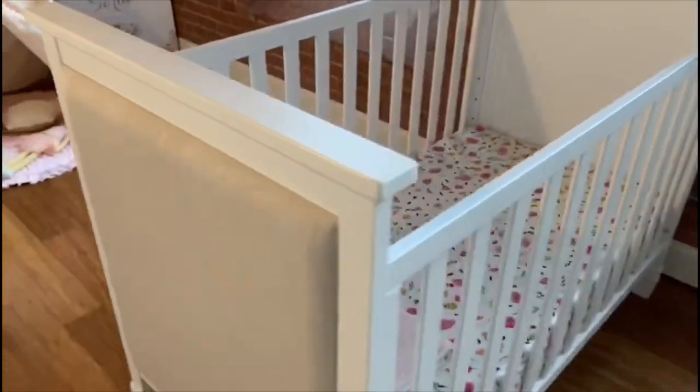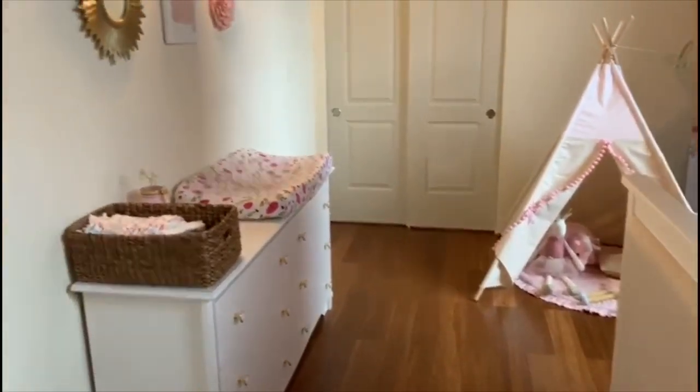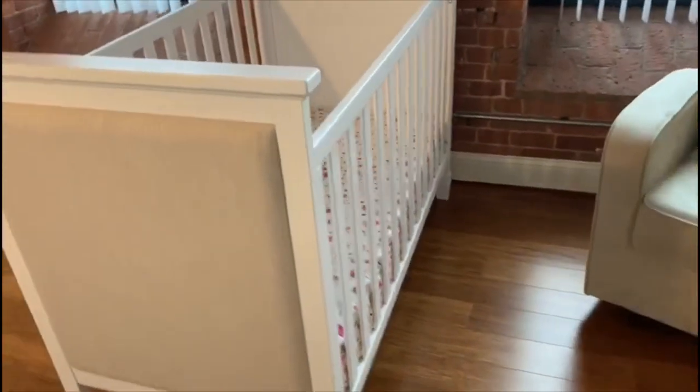I hope you guys enjoyed this video! Please don't forget to subscribe to my channel and give it a thumbs up. Comment below and let me know how you like her nursery, and if you guys like the idea of me putting the floating shelf on there with her books.